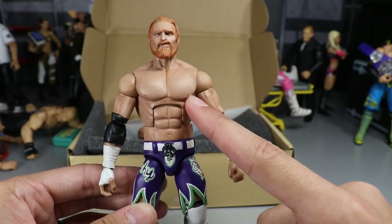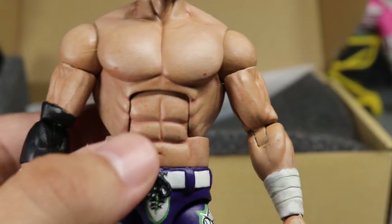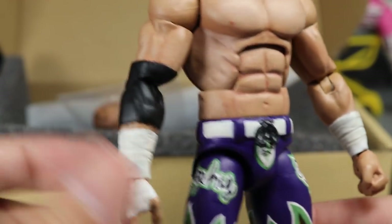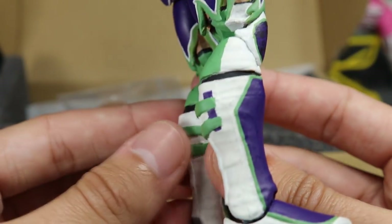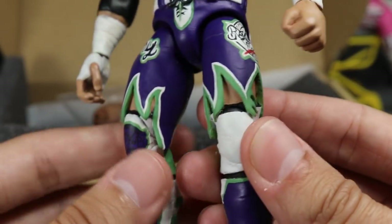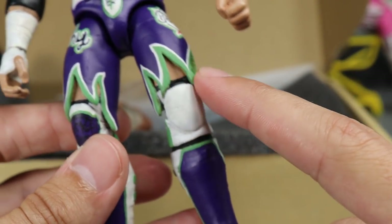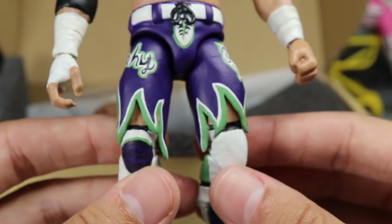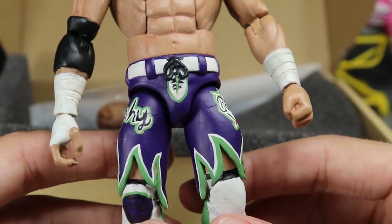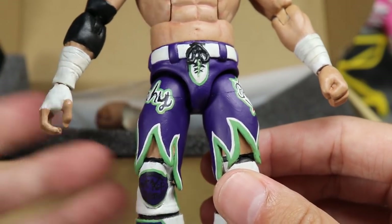He has nipples on the figure — just taking a zoom-in look at all this paint detail. You can see the flesh tone, the different tones going in, the muscles and everything. Look at this sculpt — he sculpted on the wrist tape, the elbow pad, the knee pads, all of the kick pad work, all of the paint detail. Look at the rips on the pants. He had to take a figure, literally sand down the leg, and then sculpt over and create these shorts. You know how Buddy Murphy has those crazy shorts — this is my favorite Buddy Murphy attire he's ever worn.